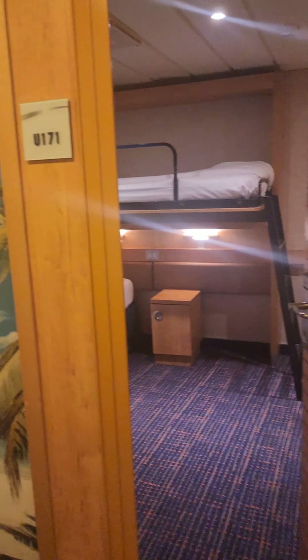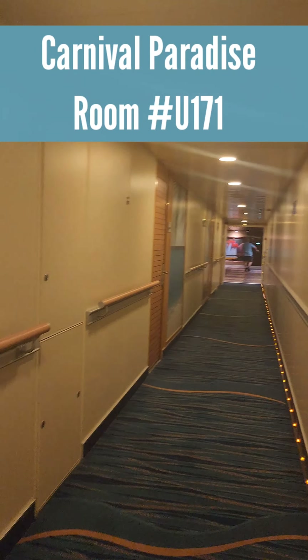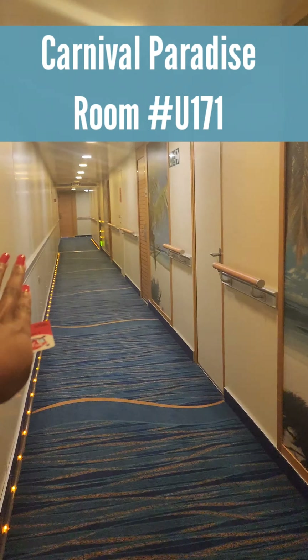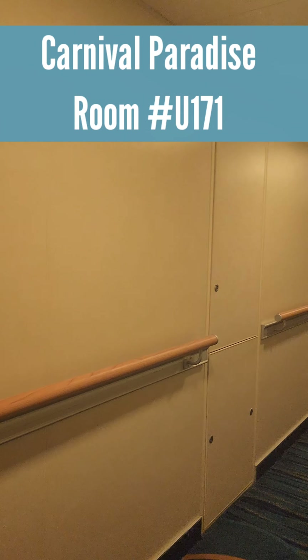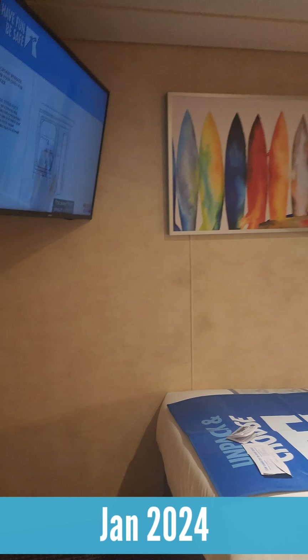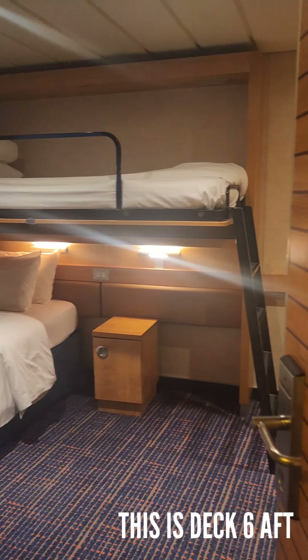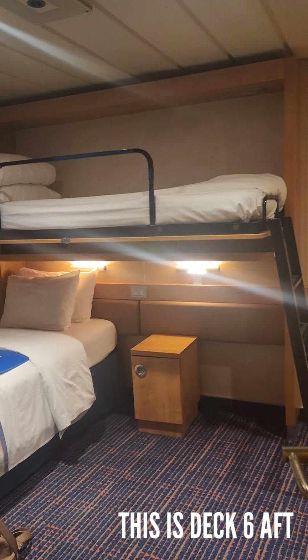I'm in room U171 — it was kind of hard to find because it's in the middle corridors, but the elevator is right over there. There are literally only like five doors down here, which is interesting. I do like that this is secluded. This is on Carnival Paradise. Stepping back — it's really small, which is perfect for just one person or two people who don't need too much space.